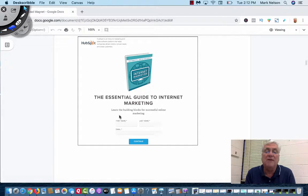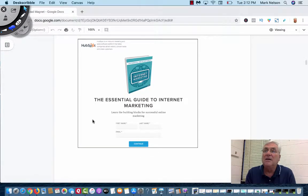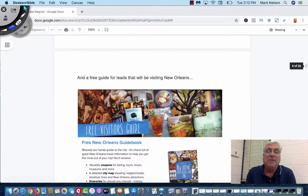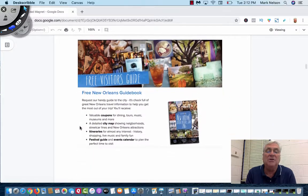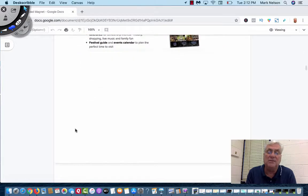If you're looking at trying to be an internet marketer, you're going to get in on this so you can take advantage and read it. Here's a free guide for leads visiting New Orleans — a free New Orleans guidebook. If you're visiting New Orleans, who isn't going to want something like that?